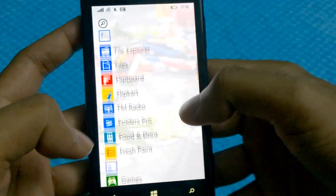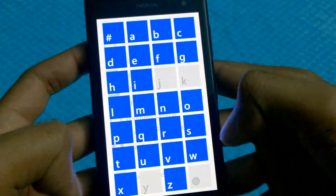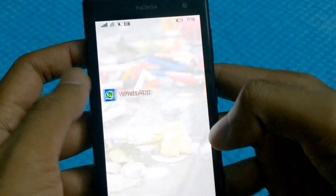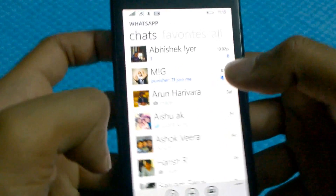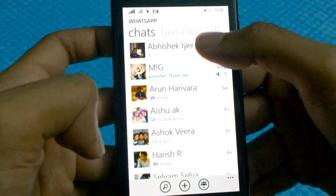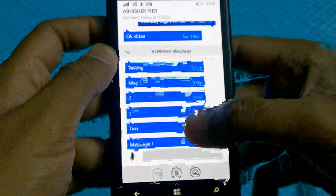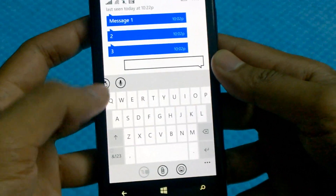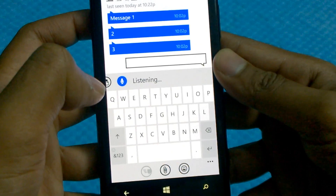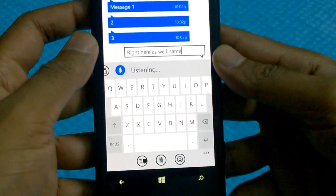Let me quickly open WhatsApp to show you that voice typing is present there as well, because that's something we've all been wanting for a long time. Please forgive me for tilting and playing around with the device since I'm recording and demonstrating at the same time. So that's voice typing in WhatsApp as well — see, it picks it up. That's great.